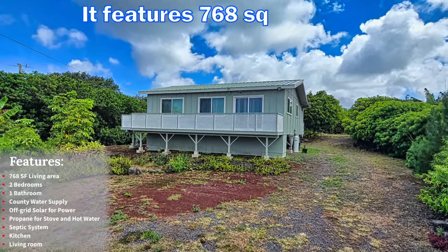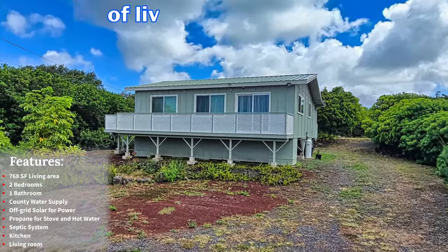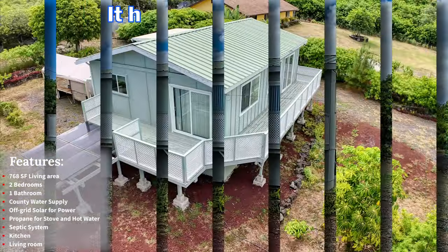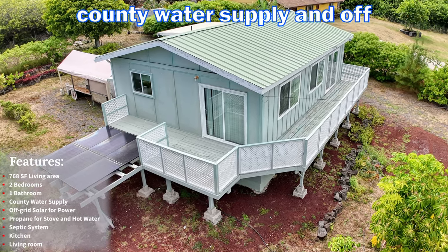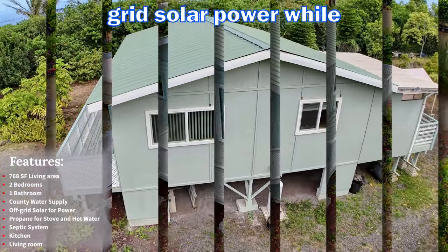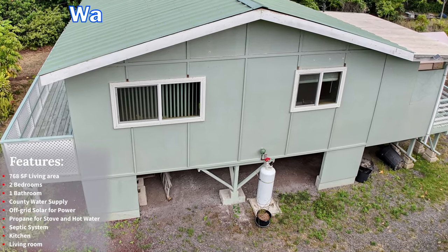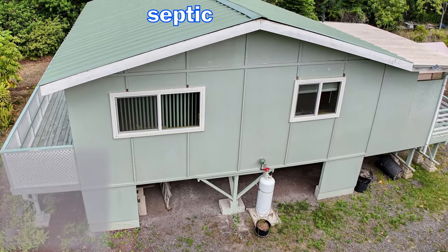It features 768 square feet of living area with two bedrooms and one bathroom. It has a highly desired county water supply and off-grid solar power, while propane supplies the kitchen stove. Wastewater is treated with a septic system.